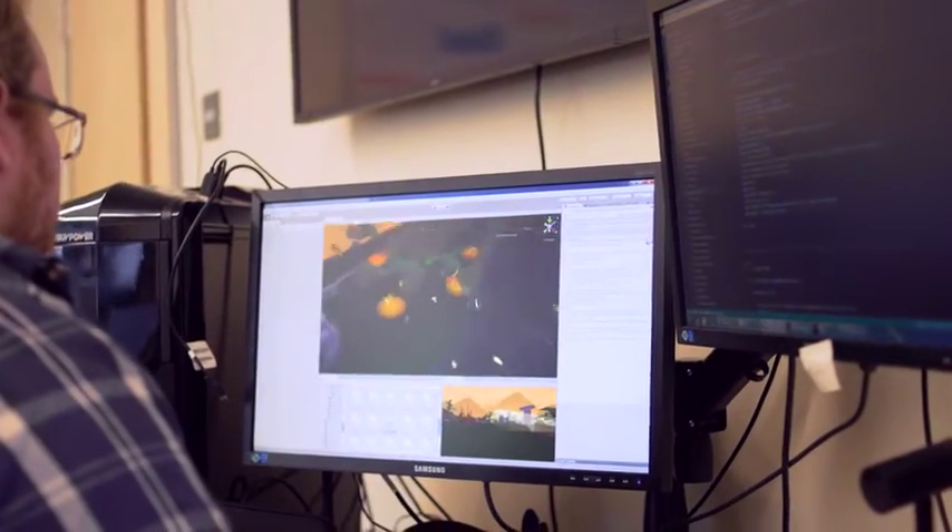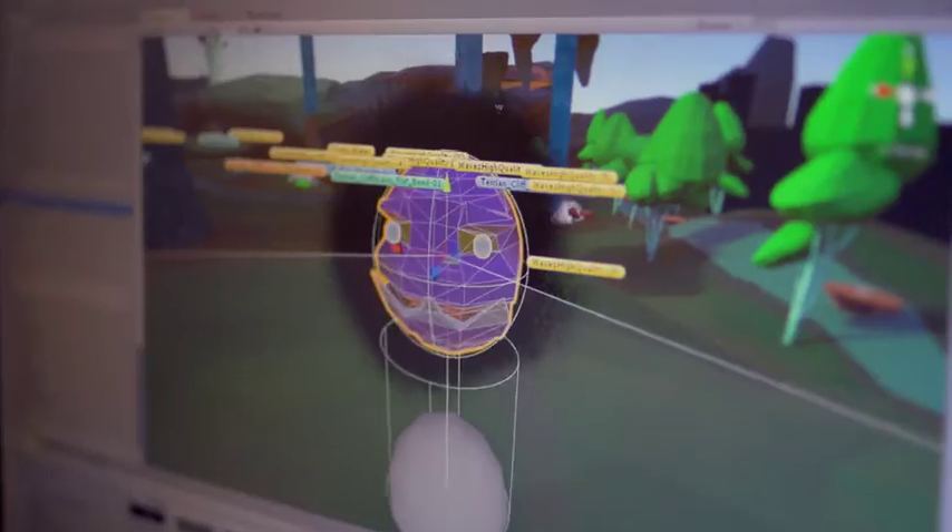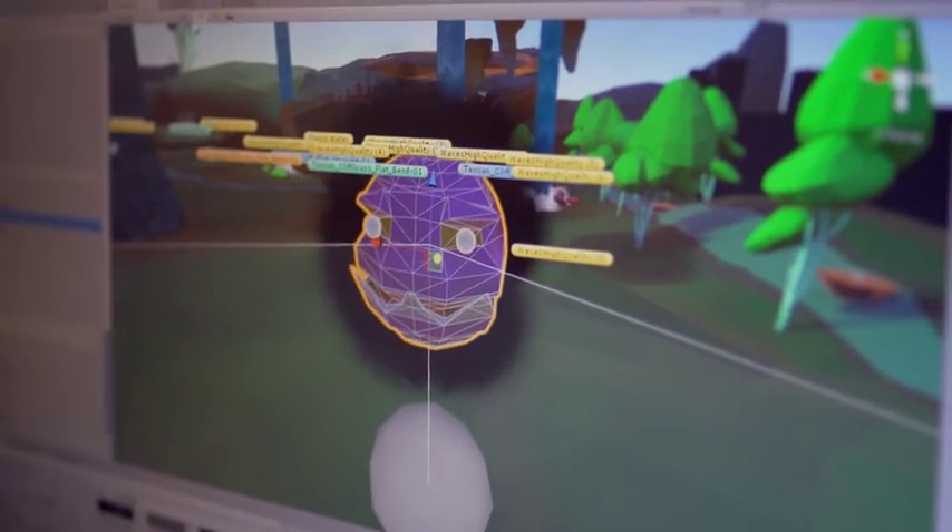There are a number of unique elements here. First of all, we have a group of students who are all brilliant, but all also have what we call learning differences. They have the knowledge and expertise to deliver content in a way that somebody who doesn't understand those struggles may not be able to.